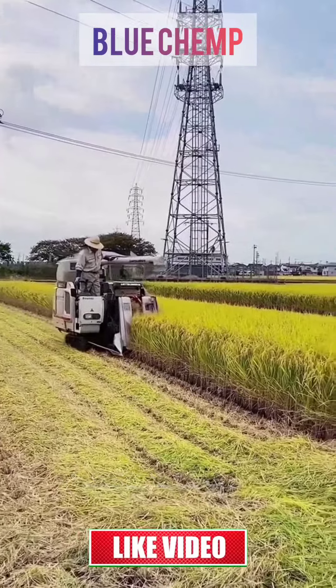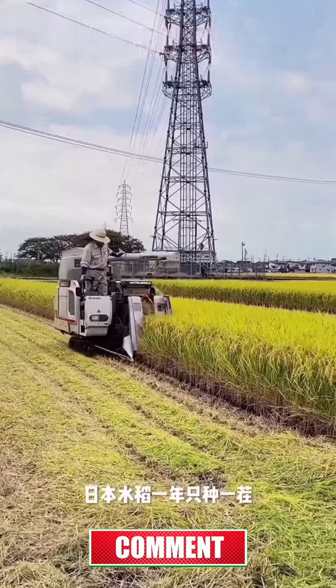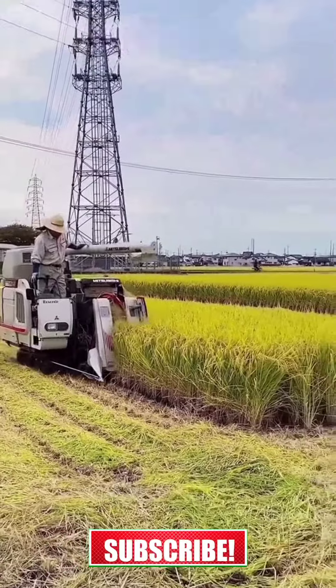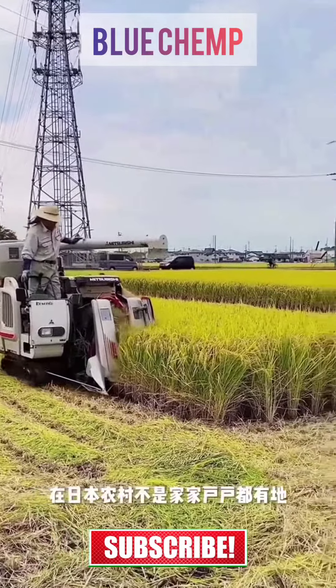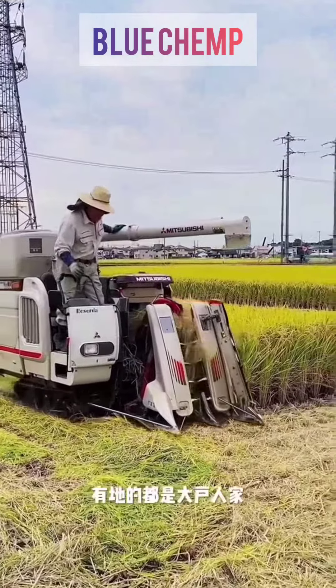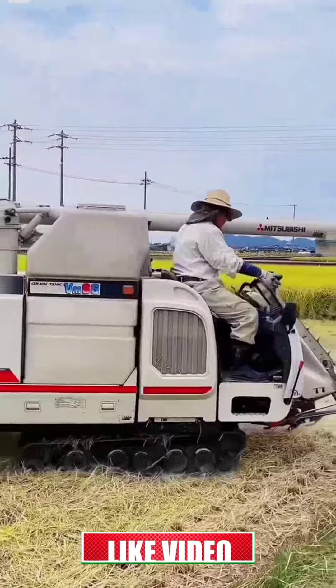It's harvest season again. Japanese rice is only planted once a year — planted in May and harvested in October. In rural areas in Japan, not every household has land. They are mainly working. Those who have land are all big families, because the land is private property.